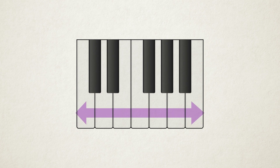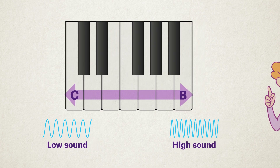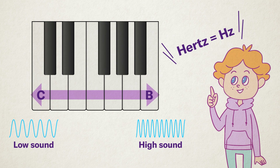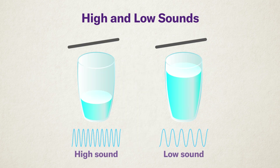Sounds have different pitches. When you play a scale on a piano, C is a low sound and B is a high sound. The pitch of a sound depends on how many times it vibrates — high sounds vibrate a lot, low sounds vibrate less. The number of vibrations per second is called frequency, and it is measured in hertz. Fill a glass with water and lightly tap the rim with a stick. Now try changing the amount of water in the glass — the pitch of the sound changes, because the amount of water affects how many times the glass vibrates.